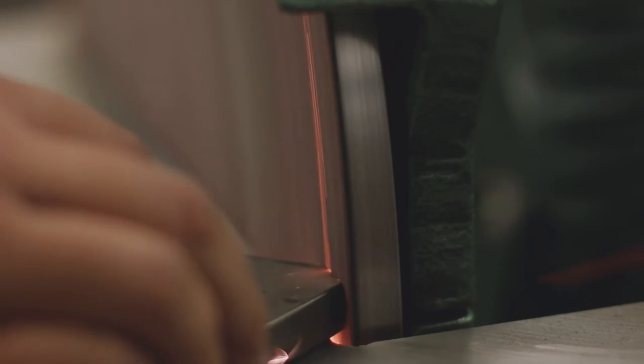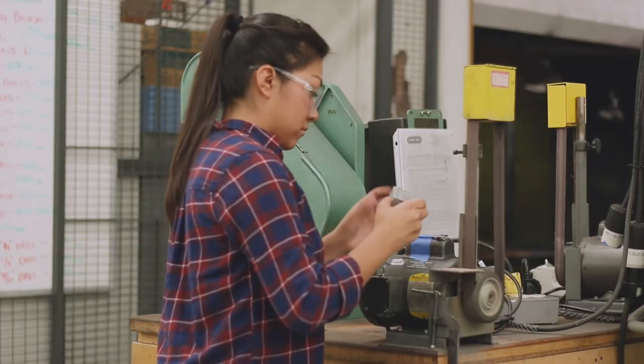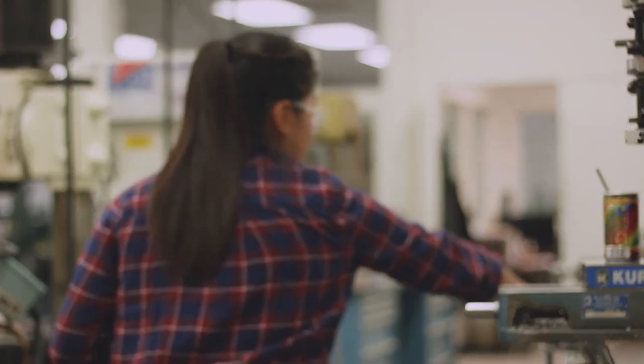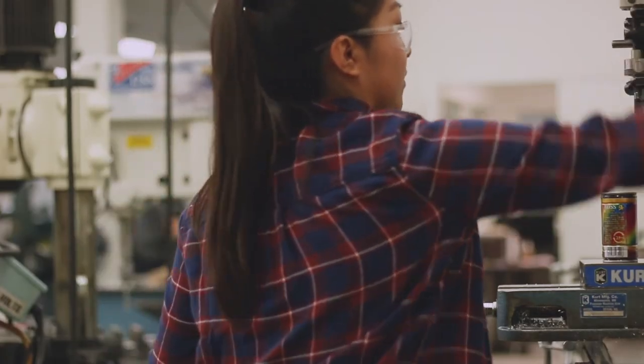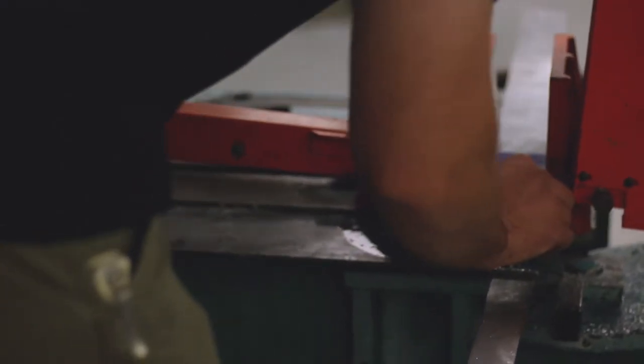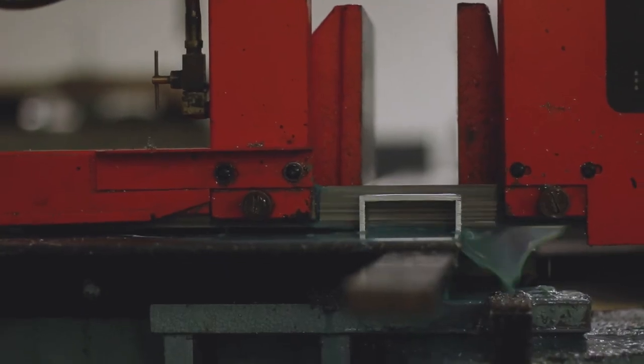Here at the machine shop we manufacture samples for the materials lab, and students use those samples to test out different materials and their properties. We also help students with their senior design projects. They come in with designs and we let them know whether or not their designs are manufacturable. That's the beauty of the machine shop — it gives you an idea of what designs can be manufactured and what designs are too complicated to be manufactured.